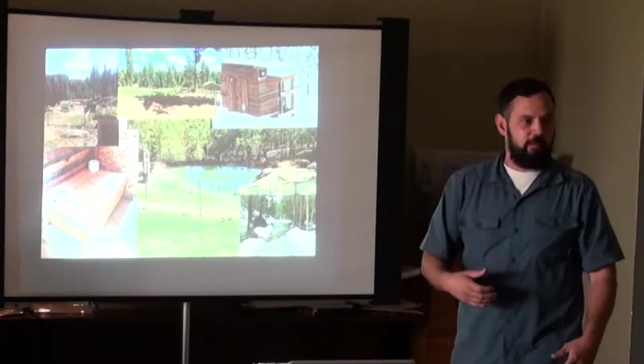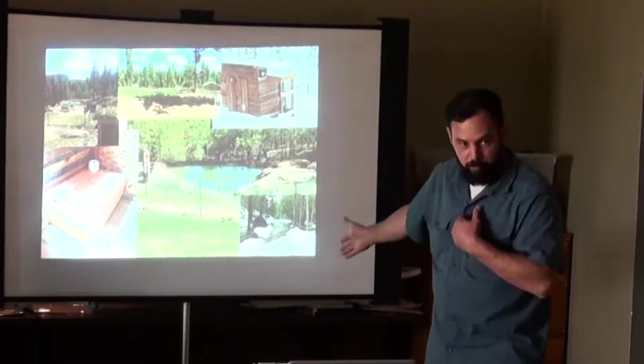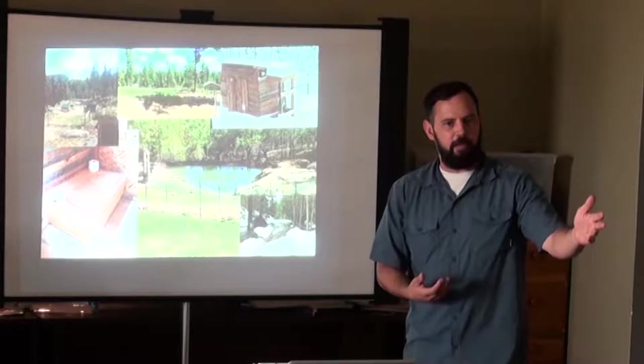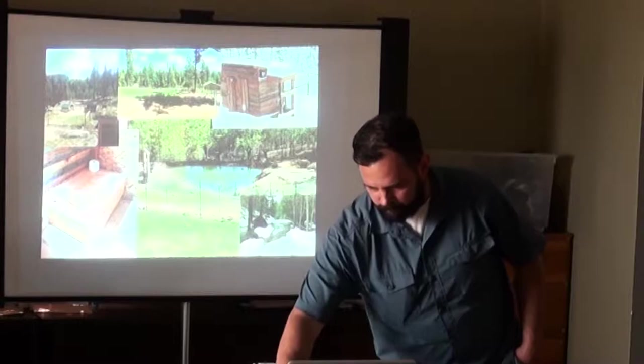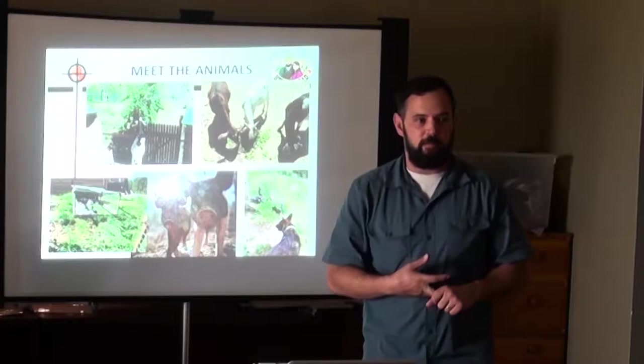We're not without our issues — we need to build resilient properties. We've had forest fires start within a half mile, and flooding on our access road last spring. Now we're super dry, so we need to moderate the impacts of drought and flooding through water strategies. We're a full agricultural homestead: goats, sheep, pigs, rabbits, chickens, ducks, turkeys.